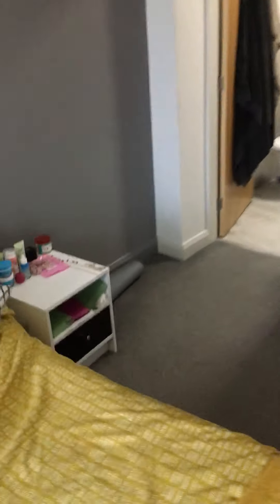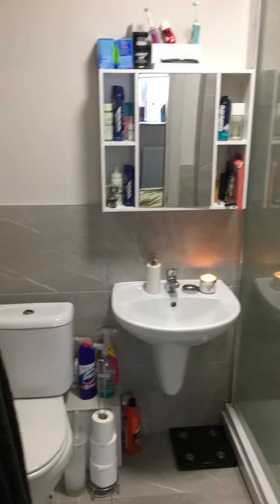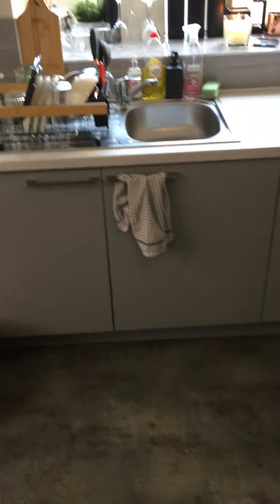And then I'll show you the bathroom. And then back out. Fridge freezer, and washing machine's in there as well.